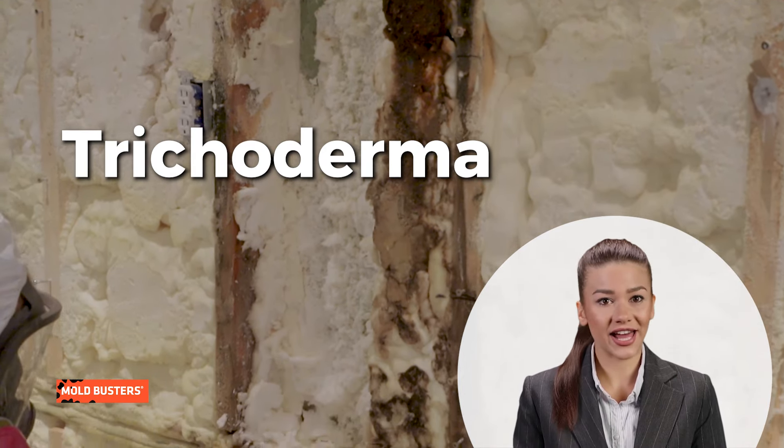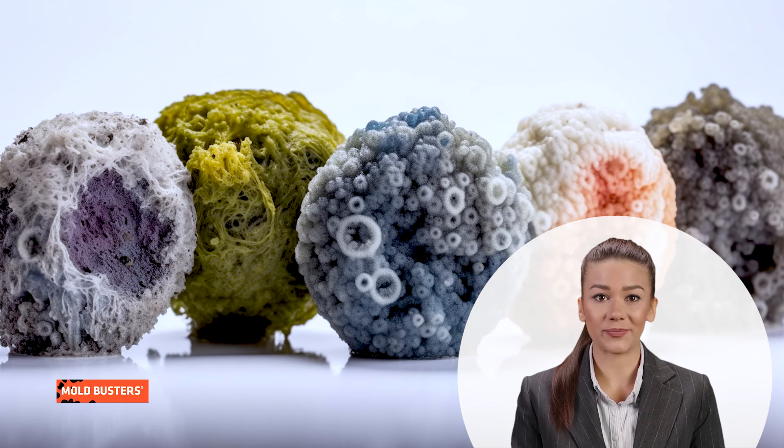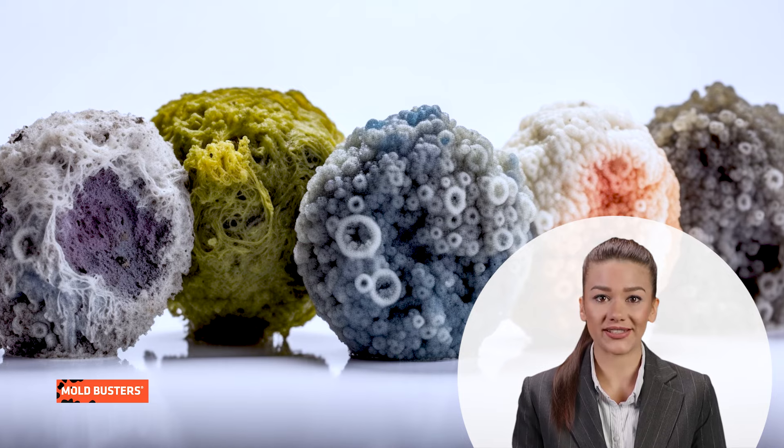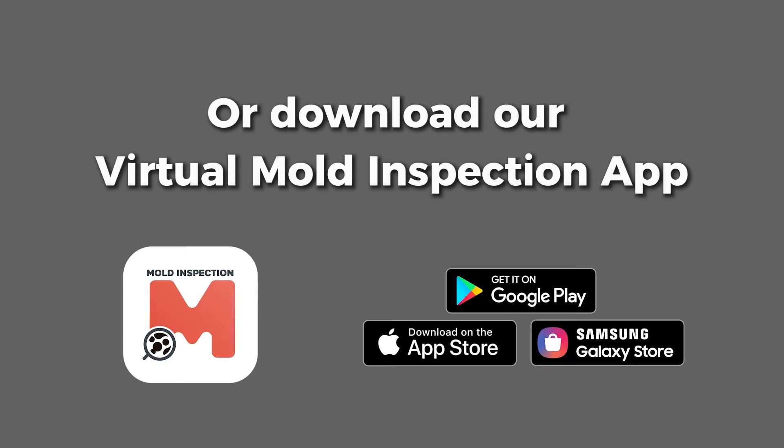And cruchoderma, an allergenic mold destroying building materials. Regardless of the mold type, immediate removal is crucial to prevent health risks. Contact Mold Busters for professional help and book a free virtual inspection at bustmold.com or through our app.